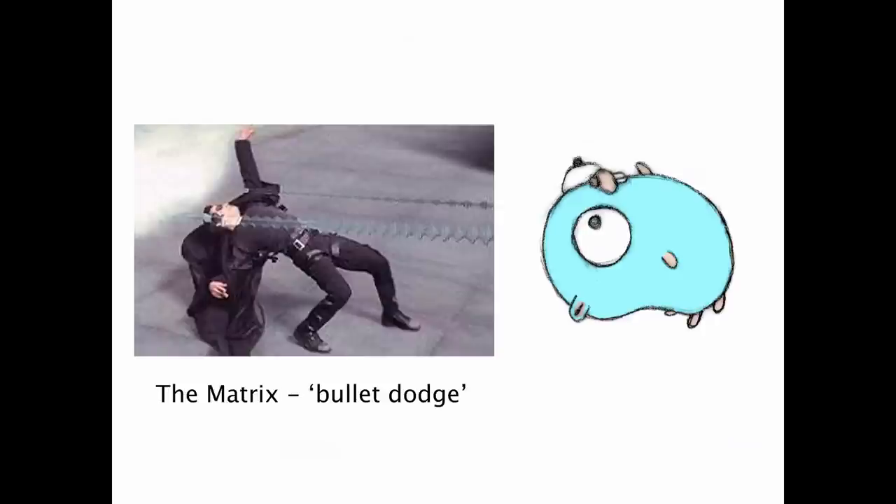And the bullet dodge. I think he does this one really well too — his legs come clear out of his pelvis and down. And Keanu, he has legs with knees and stuff, so he can do that.